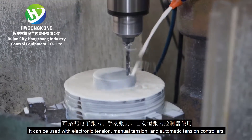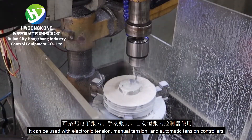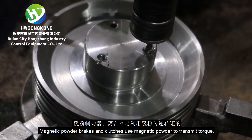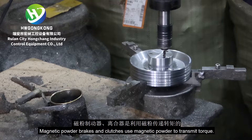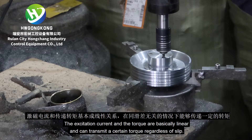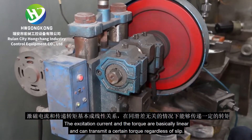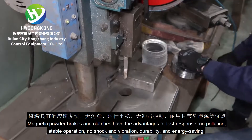They can be used with electronic tension, manual tension, and automatic tension controllers. Magnetic powder brakes and clutches use magnetic powder to transmit torque. The excitation current and the torque are basically linear and can transmit a certain torque regardless of slip.